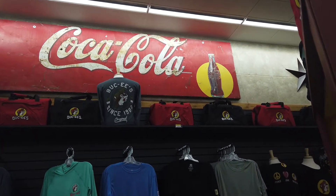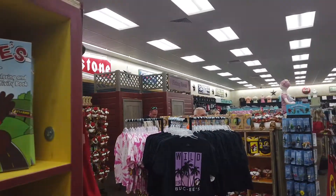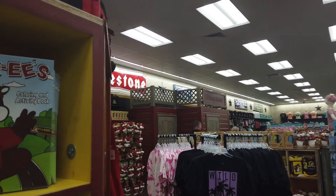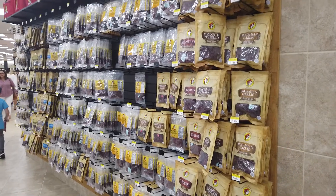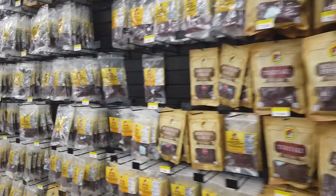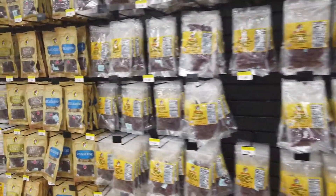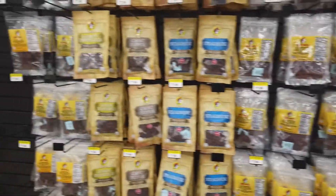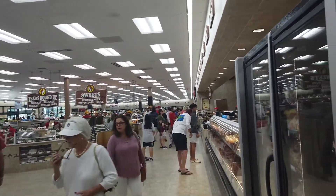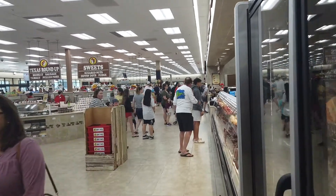They've got a fitting room in a gas station — that's pretty cool! And here it is, folks: their world-famous jerky wall. Look at all the different jerky you could get — delicious! And there's like a whole food market in here, which is pretty cool.